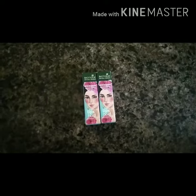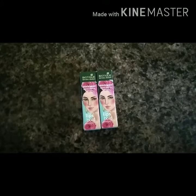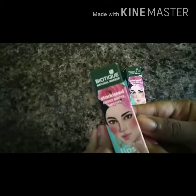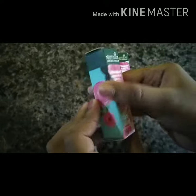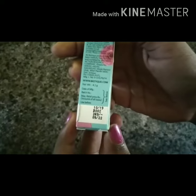Hello everybody, welcome back to our channel. Today we are going to do the review of Biotique natural makeup lipstick. This is a Biotique product and it's the Starcast Moist Matte Lipstick.